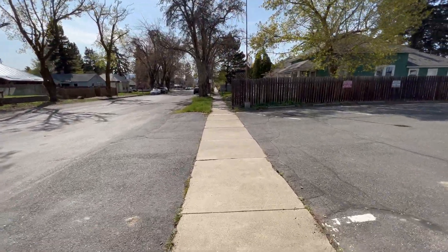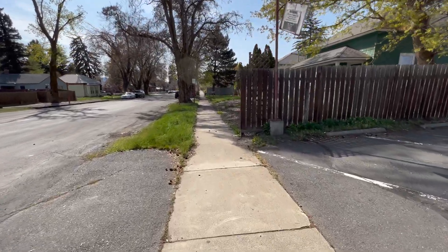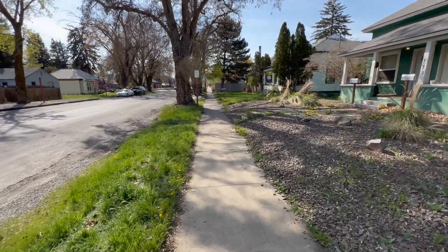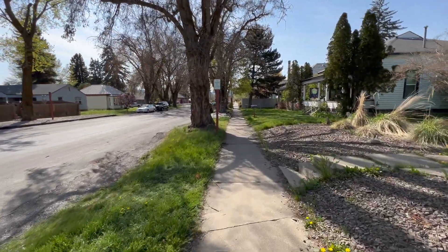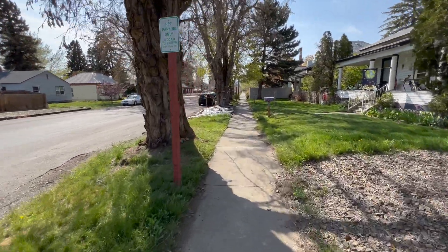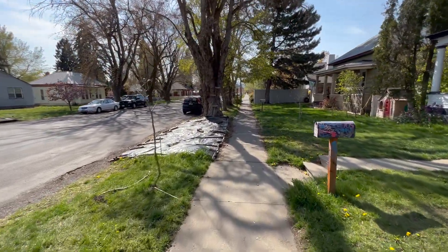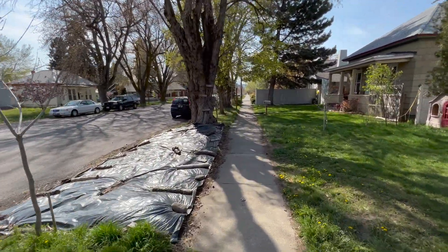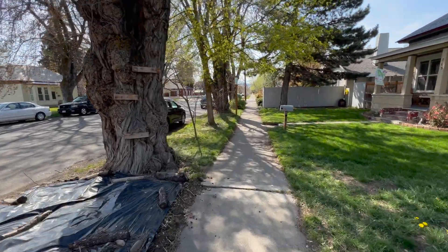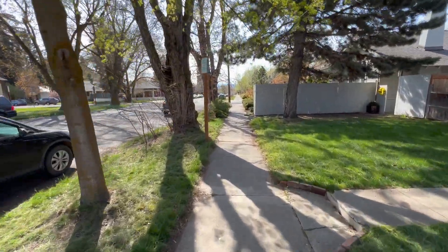I'm designing this particular video for if you want to visit the campus during the school day — between 8 and 5, Monday through Friday, this is the way to do it. If you come on the weekends, or after 5 o'clock on a weekday, you're welcome to park anywhere on campus. All the campus parking lots are free and available after 4:30 on a weekday, and of course all weekend as well.